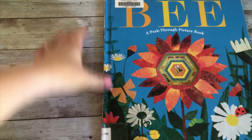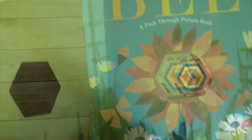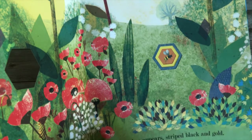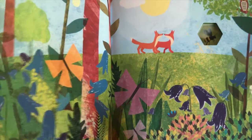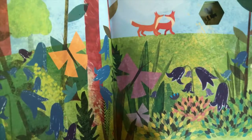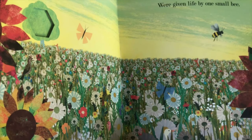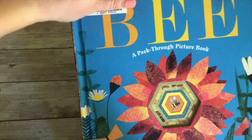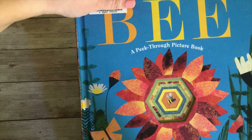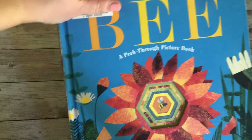Now we have The Bee Peek Through Picture Book. We got this at the library. It is a really fun book — the story follows a little bee and it rhymes really nicely. I'm actually considering purchasing this book because it's a quick read but really fun and engaging. My kids love the rhyming, and I think it'll be great for my little one when I'm homeschooling her. It's just a really beautiful, fun little book.